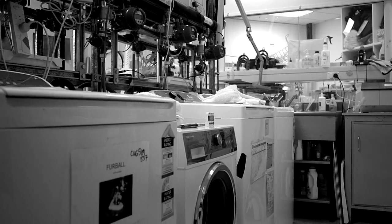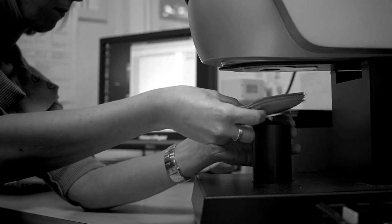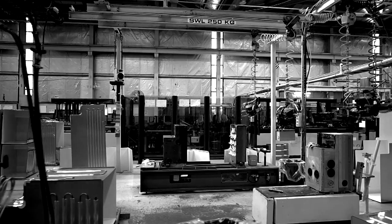We invented the Vortex Wash, the unique wash action that sprays suds up through the wash to speed up the wash cycle and ensure a brilliant clean every time. The result is that this front load washer has a 15 minute quick wash cycle for those people that are in a hurry.